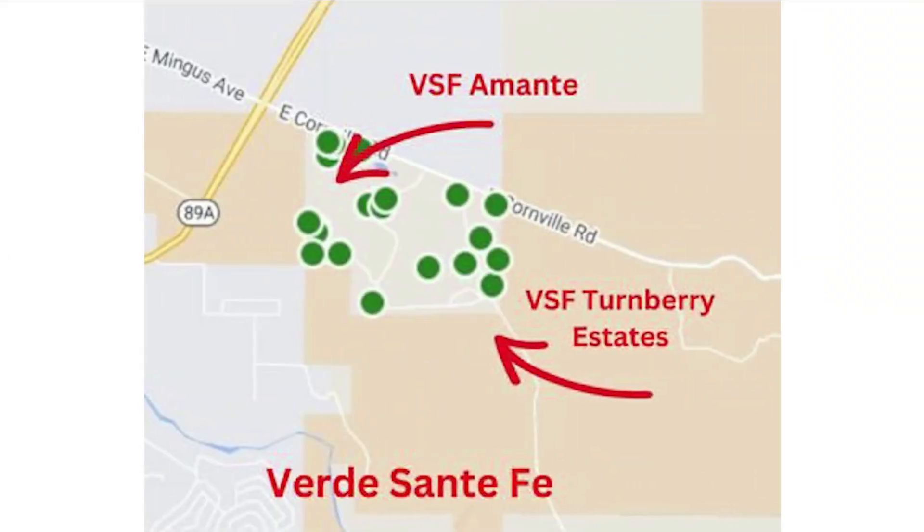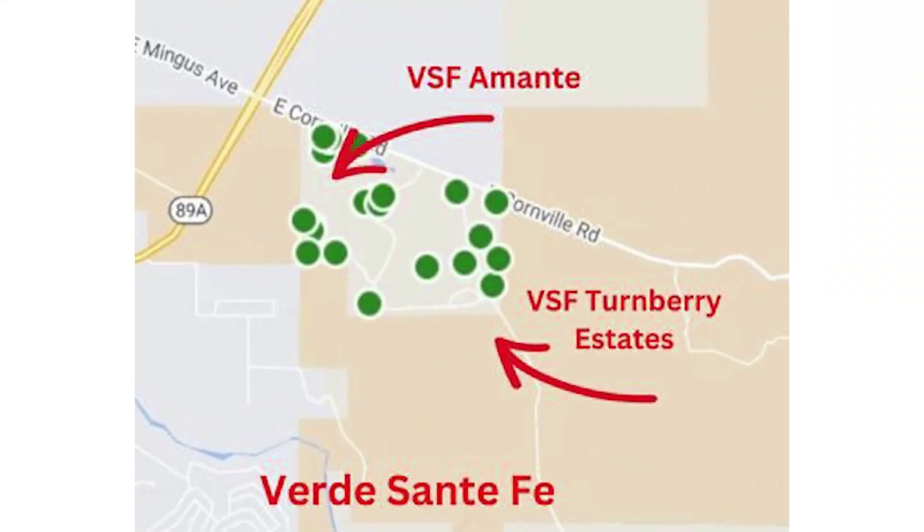The second neighborhood is also in Verde Santa Fe — Verde Santa Fe Turnberry Estates. All the Verde Santa Fe neighborhoods are straddled around the La Privada Golf Course, a very prestigious golf course in Cornville. On one side of the course you have views of Mingus Mountain Range, and on the other side you may have views of the red rocks of Sedona. The Turnberry Estates homes are nestled around that golf course, which is a really nice feature.